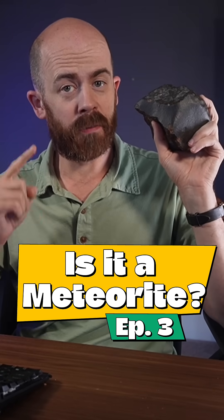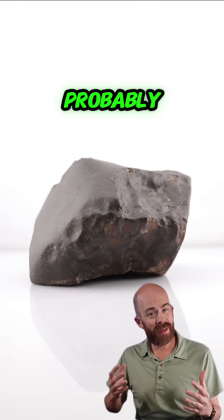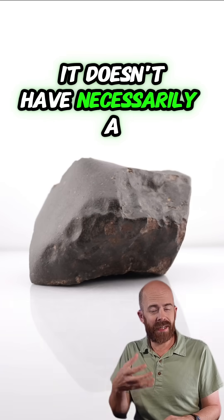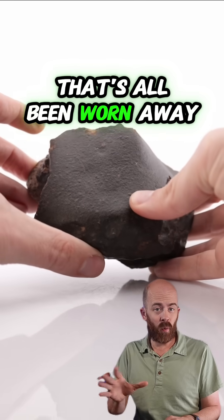This is a meteorite that fell to Earth from space, but how do we know it's a meteorite? Let's take a closer look. Probably the first notable thing about this stone is its color. It doesn't necessarily have a fusion crust that we see when fresh meteorites are recovered — that's all been worn away.